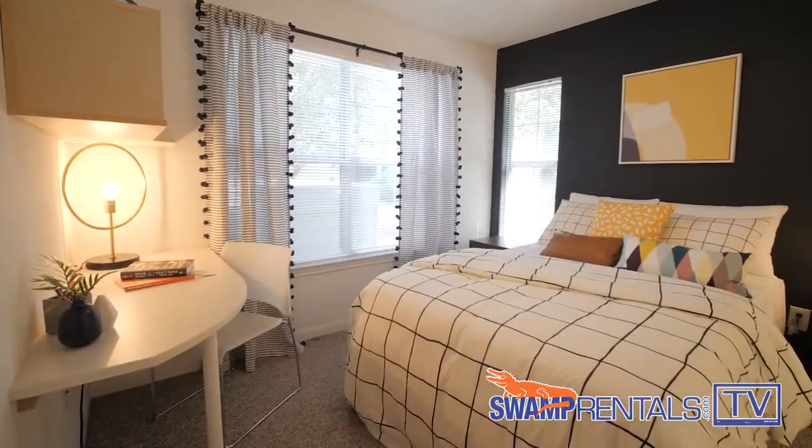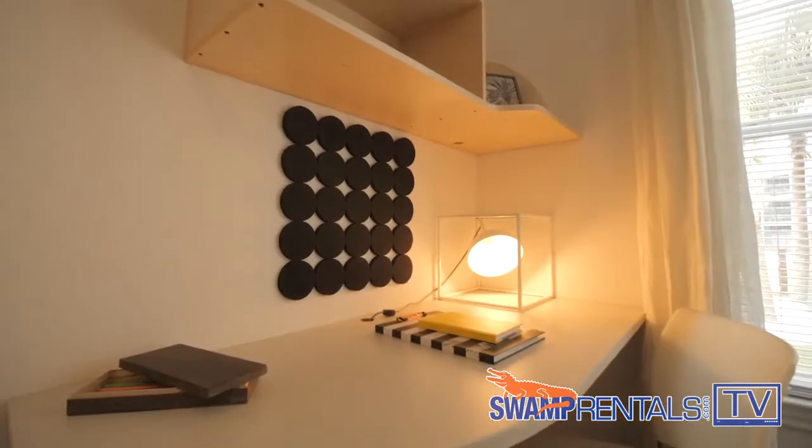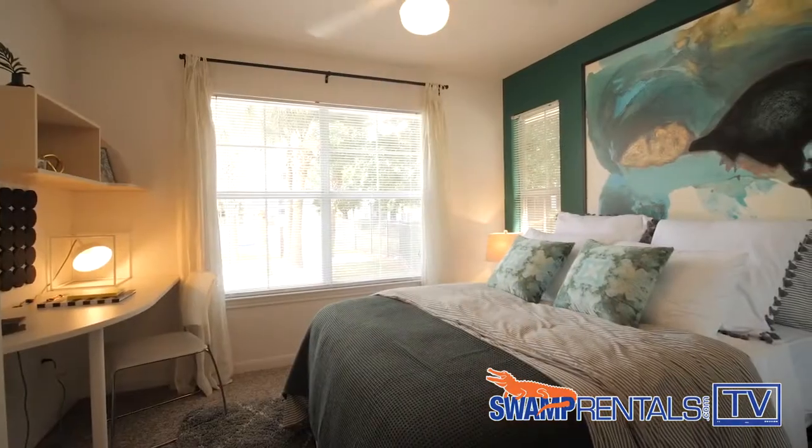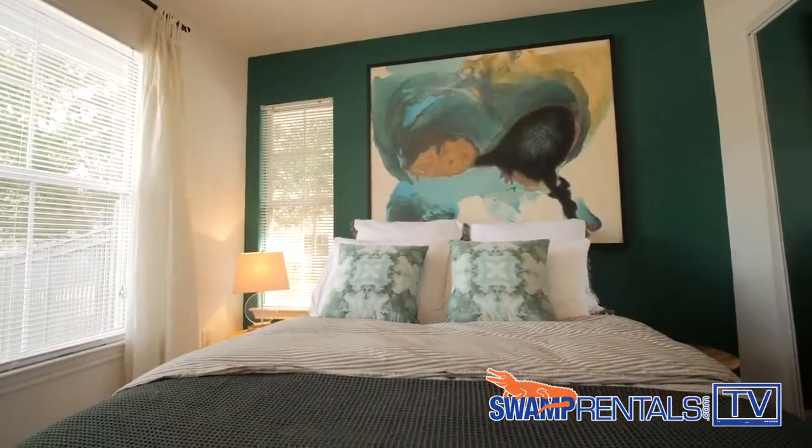Each of our floor plans offers private bedroom suites with an attached bathroom for every resident, perfect for hanging out with friends or catching up on studying. Every bedroom comes fully furnished with a bed frame, mattress, nightstand, and a desk with a chair — all the essentials you'll need for life at the beach.